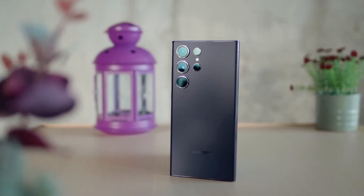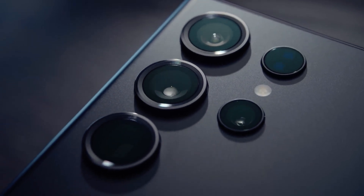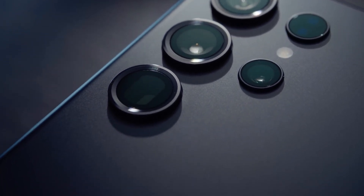Hey there! Welcome back to our channel. The Samsung Galaxy S24 Ultra is on the horizon, and it's packing some incredible camera tech that's got us all buzzing.